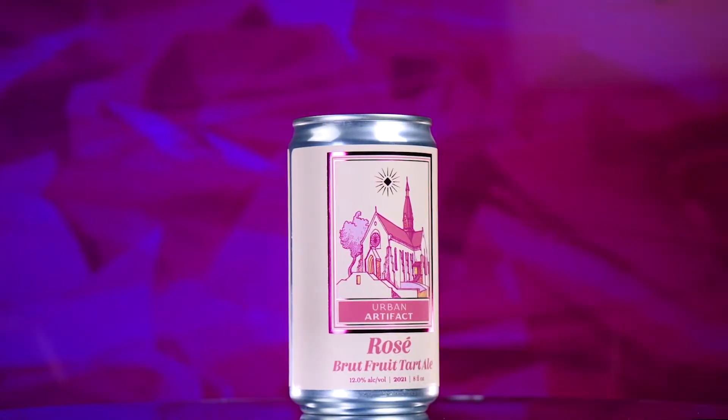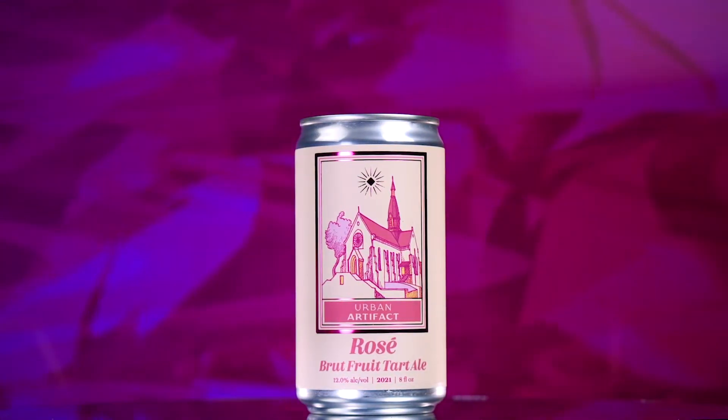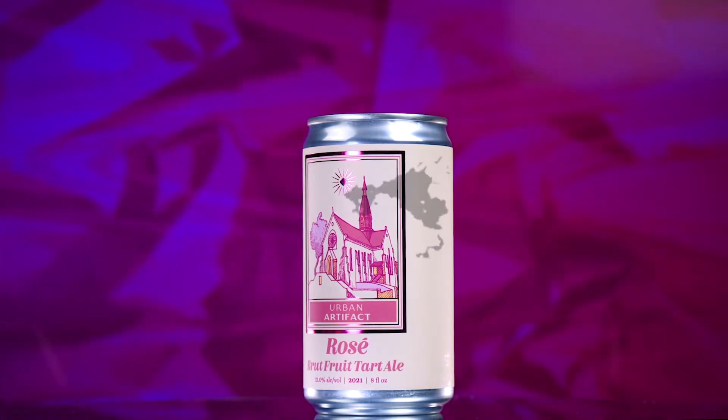Available in 4-pack, 8-ounce cans, our Brut Fruit Tart pricing line, Rosé will be available from spring through mid-summer. Cheers.